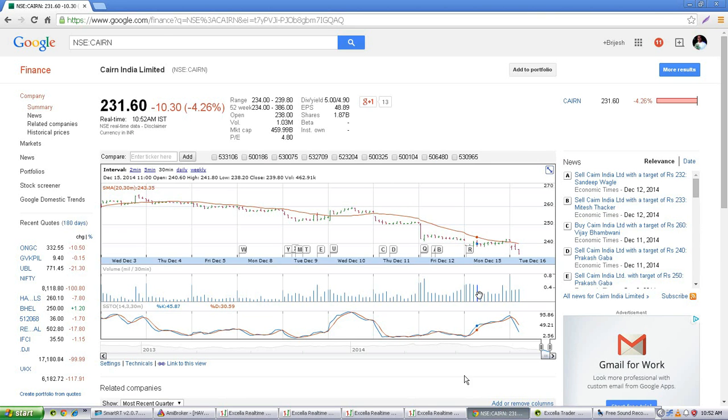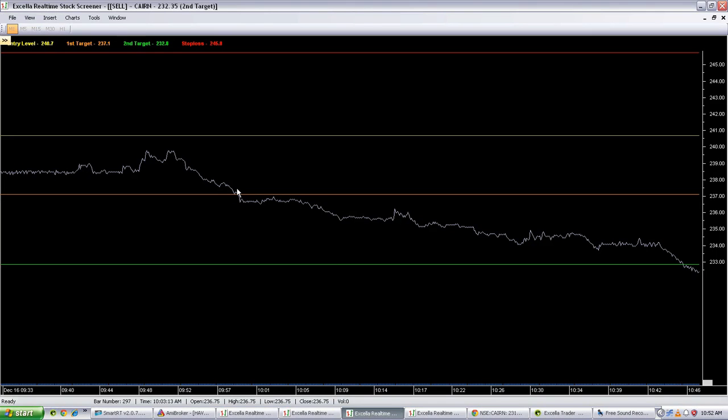Let me show you the chart for Kain. The white line indicates the entry point, the orange line indicates the first target level, and the green line indicates the second target level. You can see that we already crossed the second target level and Kain is still moving down.